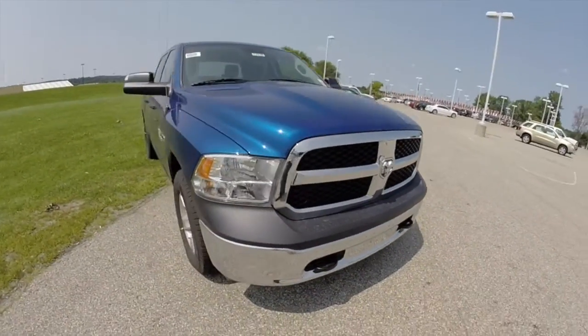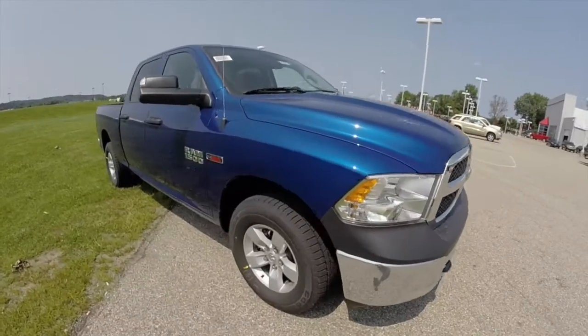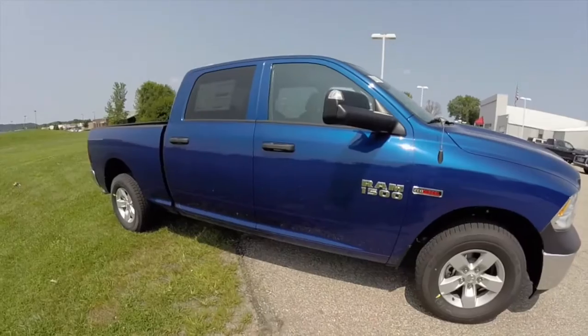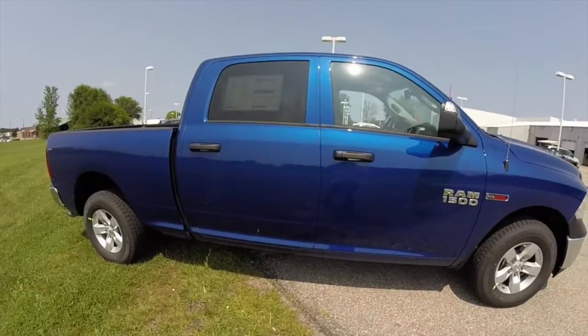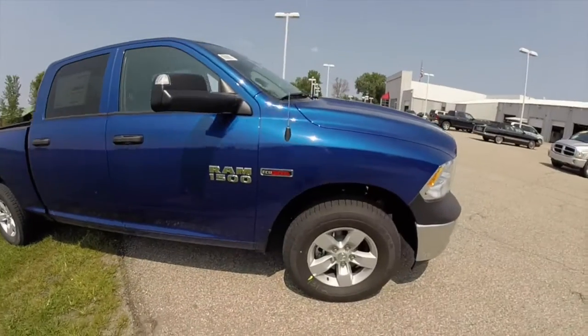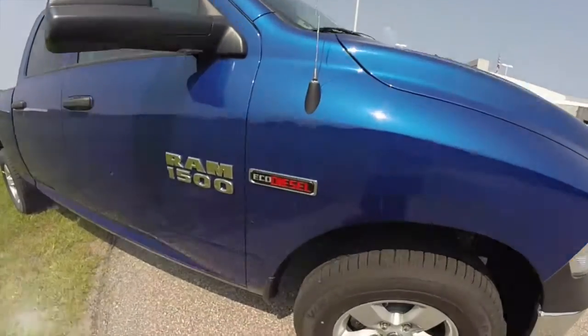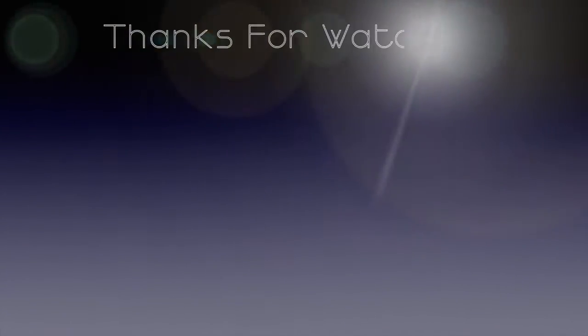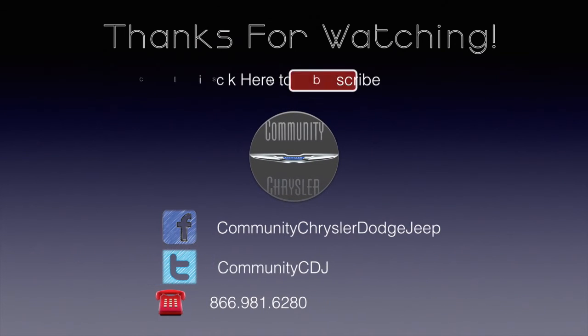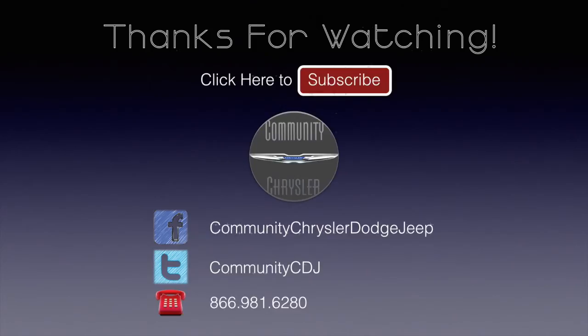This does conclude our quick walk around and look at this 2014 Ram 1500 EcoDiesel. If you have any questions or would like to see this vehicle, please contact our showroom — one of our friendly sales staff would be more than happy to answer any questions you may have. And as always, thanks for watching. We'll see you next week.